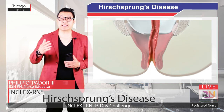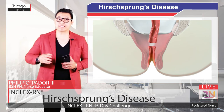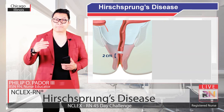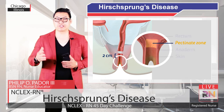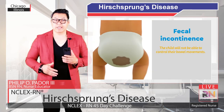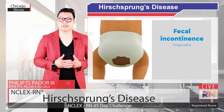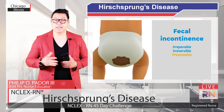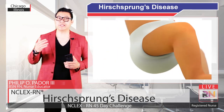Next, the second cut is made in the rectum, just above the anal canal. It is critical that this cut is made 2 cm above an area called the pectinate zone. If the cuts are made through this zone, it can damage the anal canal. This can result in fecal incontinence, and the child will not be able to control their bowel movements. Since fecal incontinence is irreversible but most importantly preventable, it is critical that surgeons protect the anal canal.